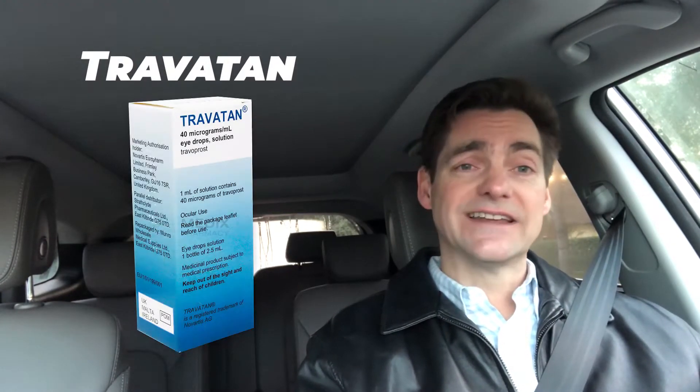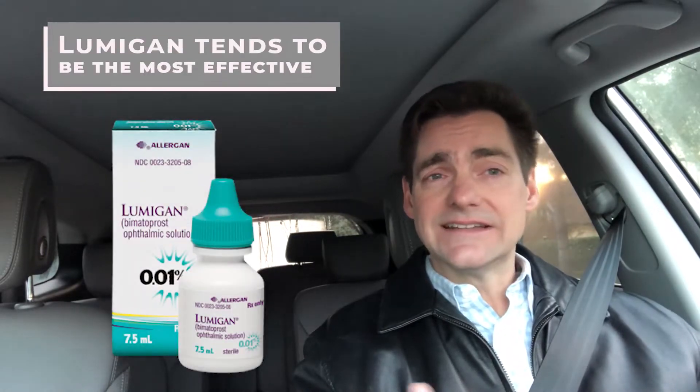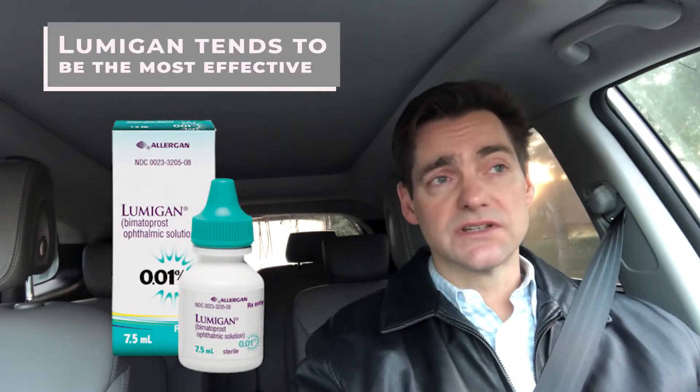Other brand names include Travatan and Travatan Z — we'll talk about that in a moment. Of those brands, Lumigan tends to be the most effective, but also has some of the most bothersome side effects, which we'll talk about a little bit later.